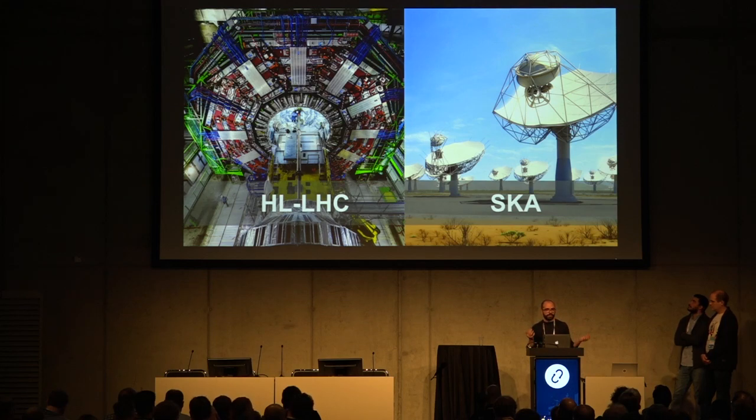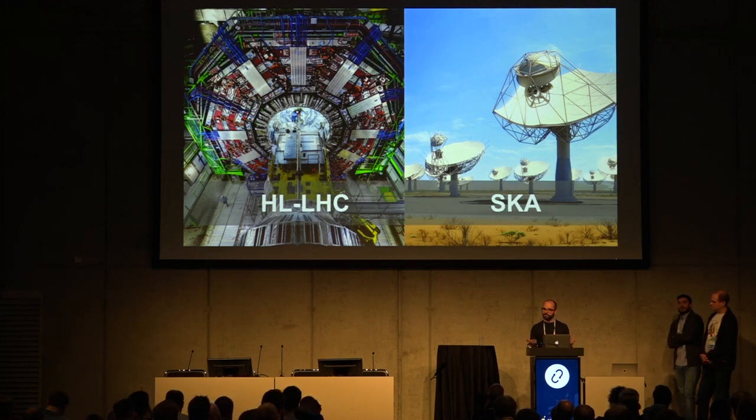CERN and SKA started to collaborate around one year ago because we have very similar problems in terms of the amount of data that needs to be stored and analyzed. So we are looking into our infrastructures to see what we can optimize and how we can maximize the utilization of our resources.